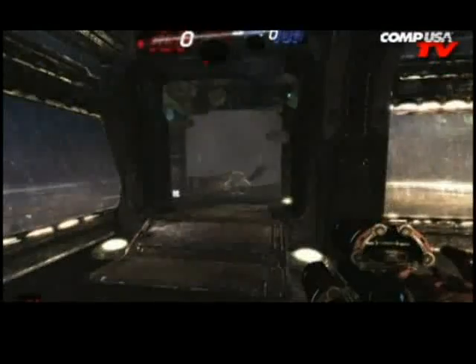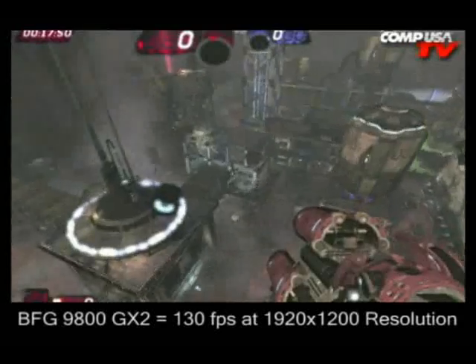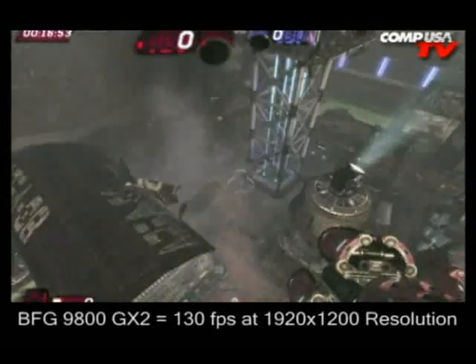Unreal Tournament 3 at 1920 by 1200: the 3870 X2 is at 97 frames per second, and the 9800 GX2 is at 130 frames per second. Screaming.